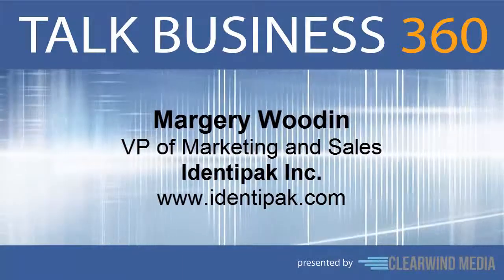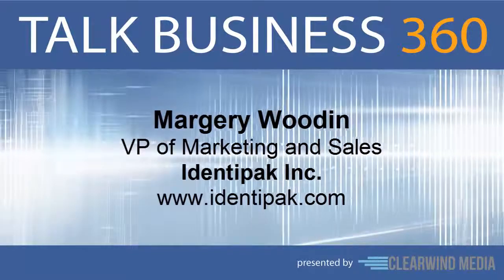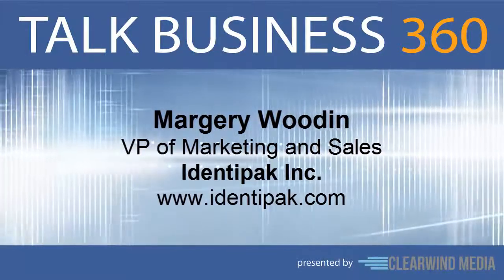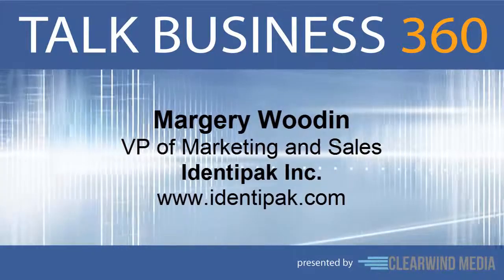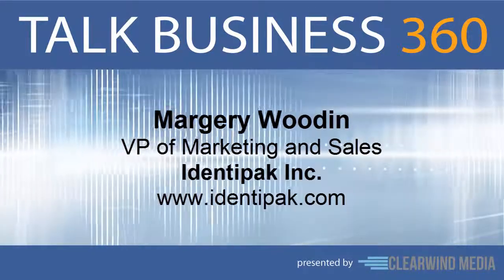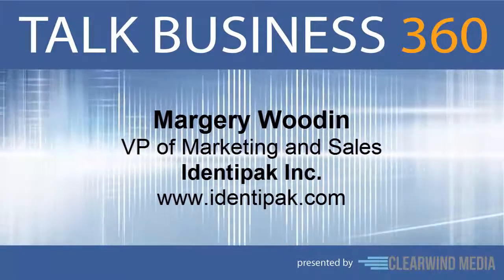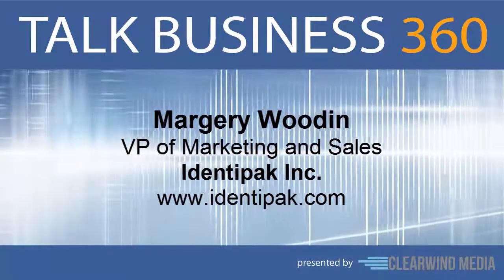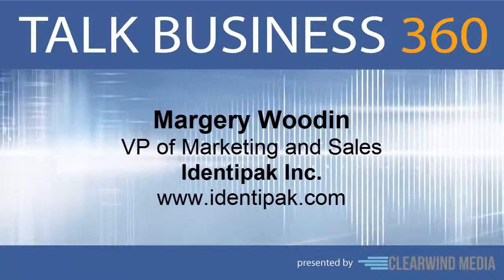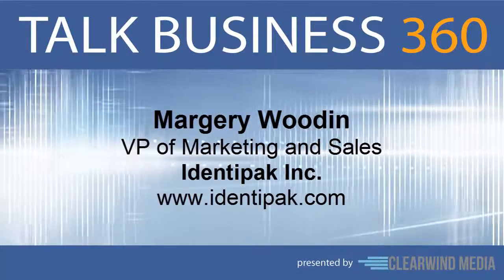You might have seen them in your mail or in stores — those clever samples of personal care products and cosmetics shaped just like the retail product. Our next guest is the premier manufacturer behind this innovative packaging idea. The company is called Identipack, and they've been making innovative sampling solutions like this for more than 16 years now. Marjorie Wooden is VP of Marketing and Sales for Identipack, and she joins us right now on Talk Business 360 to tell us all about it.